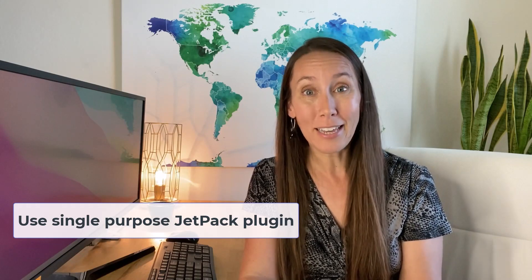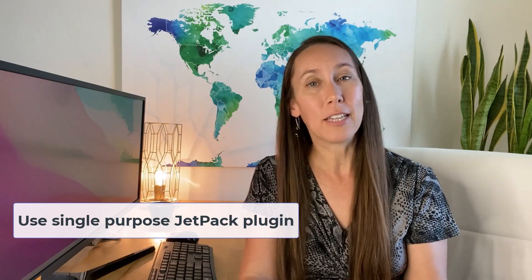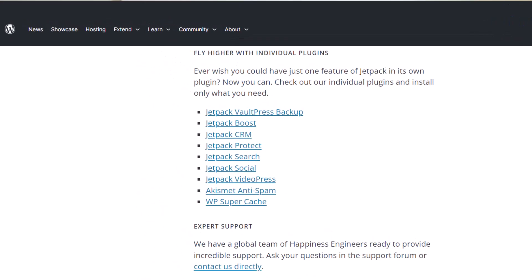The third thing you can do, which many people are not aware of, is that if you are interested in some of Jetpack's features, Jetpack actually offers some single-purpose plugins. So go take a look at their list, see if any of those plugins match the needs you specifically have, and just install the plugin that is specific to that feature you are looking for.